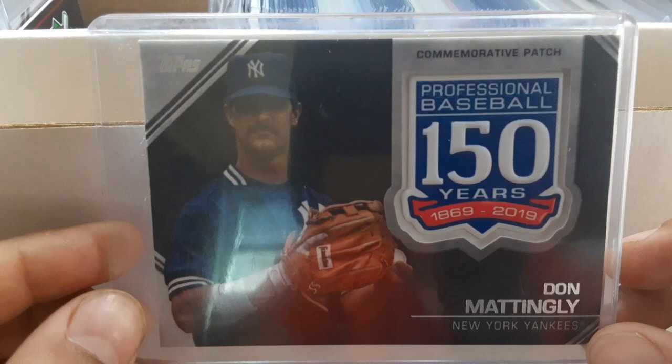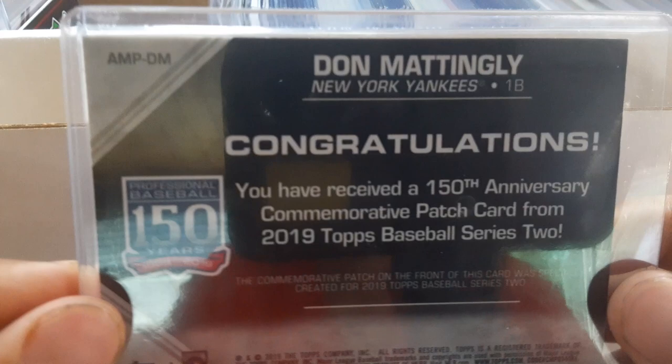Then I've got a 2019 150 Years of Professional Baseball Don Mattingly commemorative patch from Series 2, then a Diamond Collection Brandon Nimmo from 2017 Panini. Then this one was one of my favorites a couple years ago — a 2016 MLB Debut Felix Hernandez medallion from Series 2. He was really good back when he was on the Mariners.